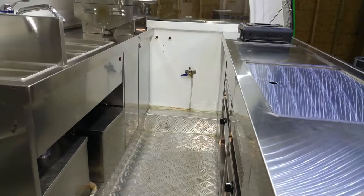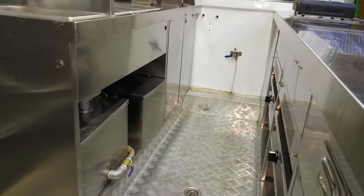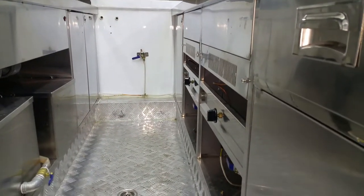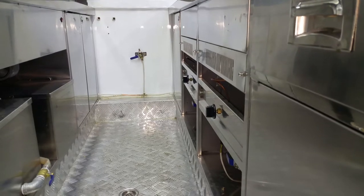Just showing you the cabinets, our gas lines coming in, clean and wastewater tanks, and propane operated steam tables.